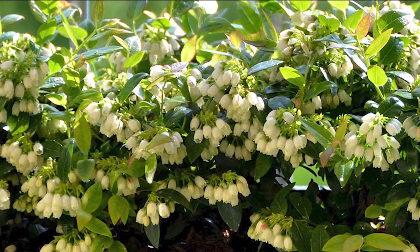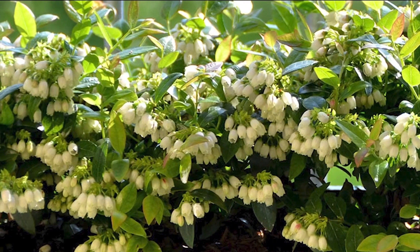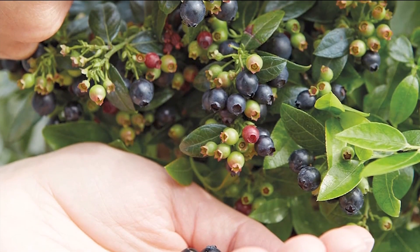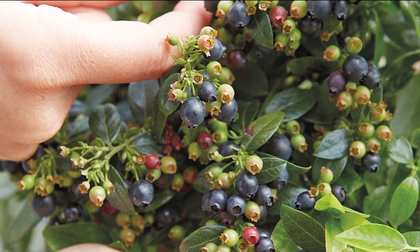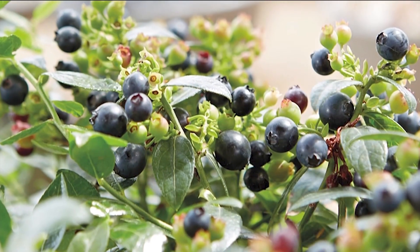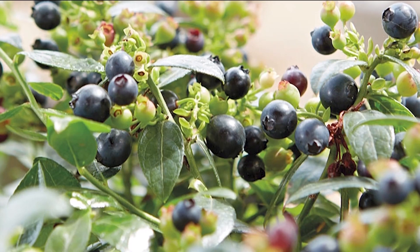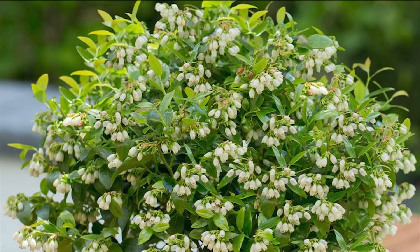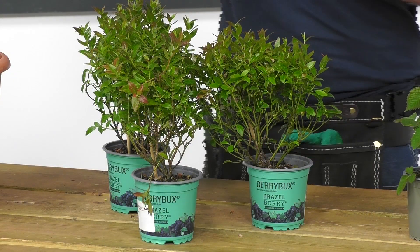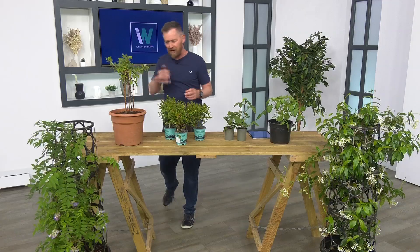One thing about blueberries: they do like an acid soil, so if you have them in pots you'd need to use an ericaceous compost — you'll find those on the Idleworld website. These blueberry bushes are really decorative; they look very pretty. They will lose their leaves in autumn — they'll go red and then fall off — but they come back year after year and produce kilos of delicious blueberries. Dark-skinned fruits are full of antioxidants, so they're lovely and suitable even for the smallest garden.